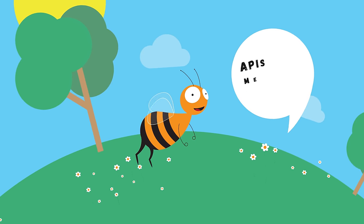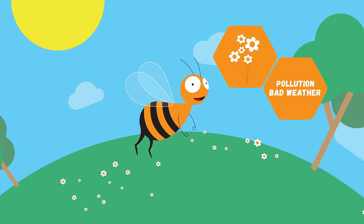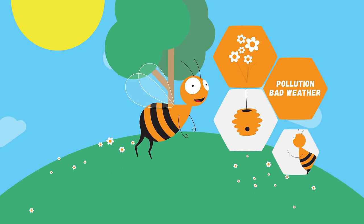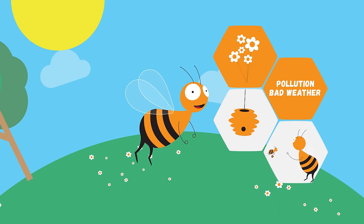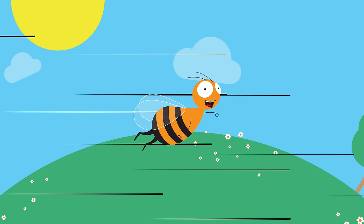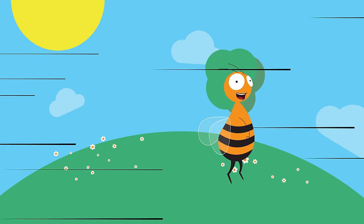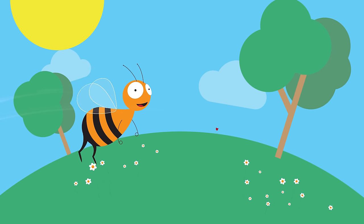Smell is very important to Lulu. It helps her find food, stay away from danger, find the way home, and communicate with the other bees from the hive. Her sense of smell is so well developed that even when she is flying really, really fast, Lulu can detect the aroma of a faraway flower.